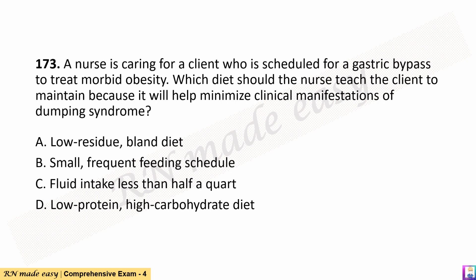Question 173. A nurse is caring for a client who is scheduled for a gastric bypass to treat morbid obesity. Which diet should the nurse teach the client to maintain because it will help minimize clinical manifestations of dumping syndrome? A. Low residue, bland diet. B. Small, frequent feeding schedule. C. Fluid intake less than half a quart. D. Low protein, high carbohydrate diet.